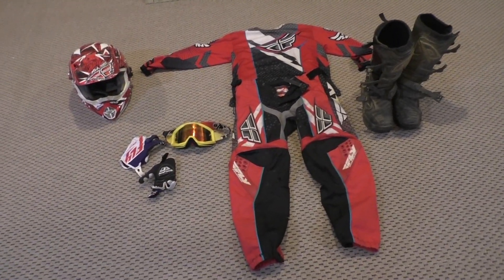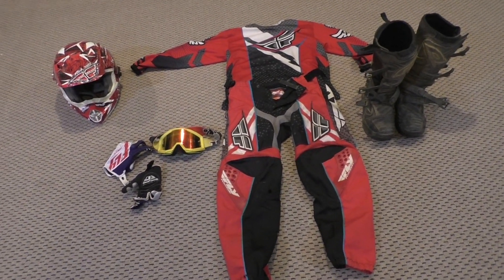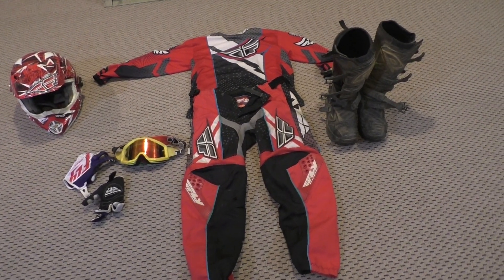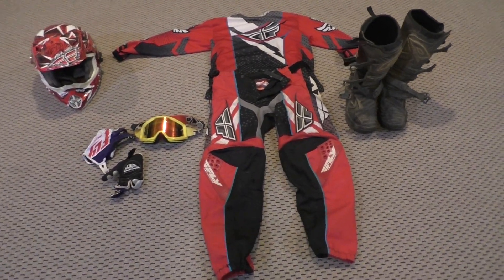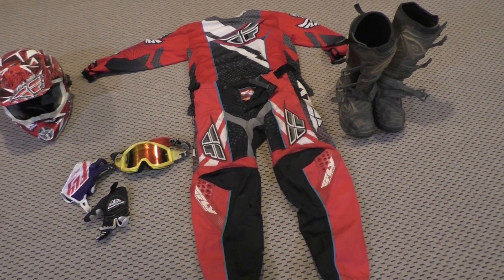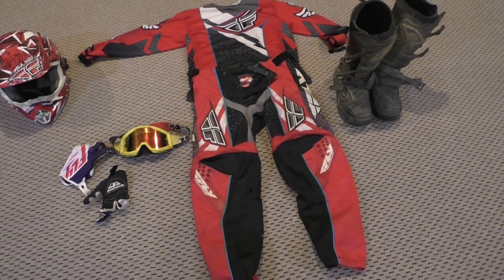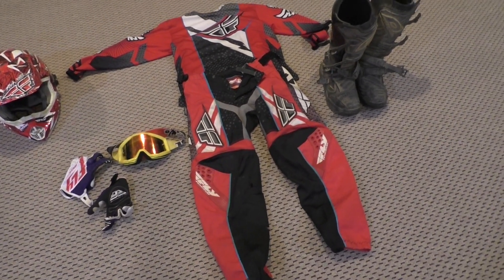What's going on guys, Ride USA here. We've got a new video for you — this is another new rider series video where today we're going to be talking about gear. So you just picked up your new dirt bike after figuring out which was the best bike for you. Now you've got your fresh bike and you're deciding what gear to get.